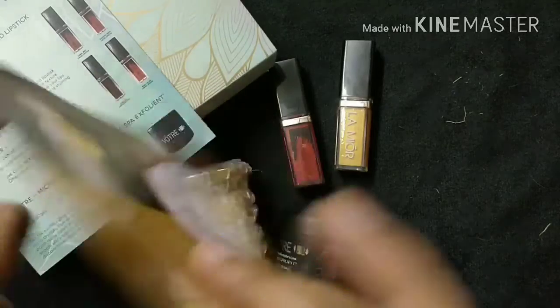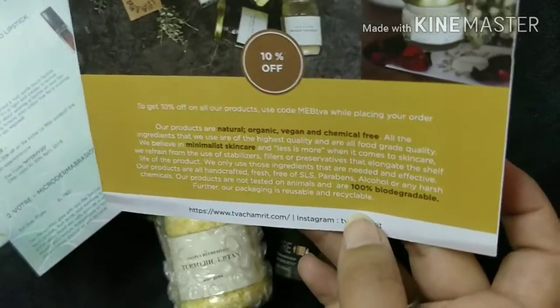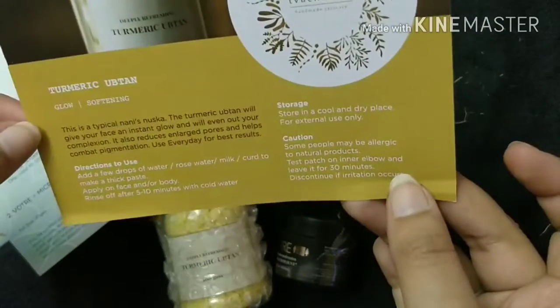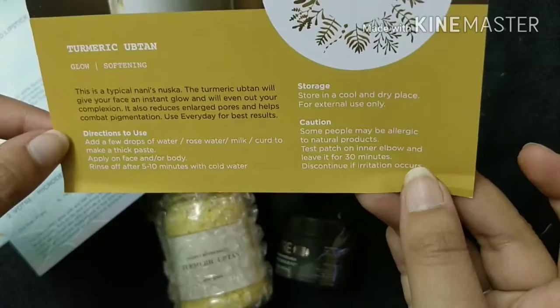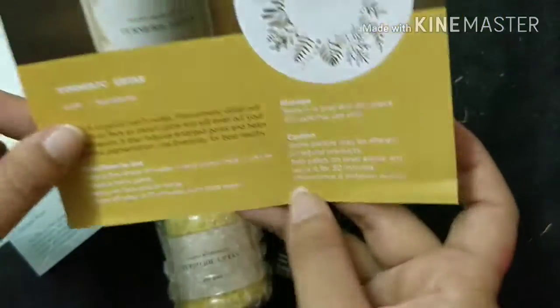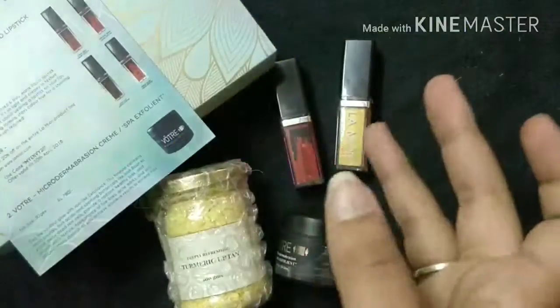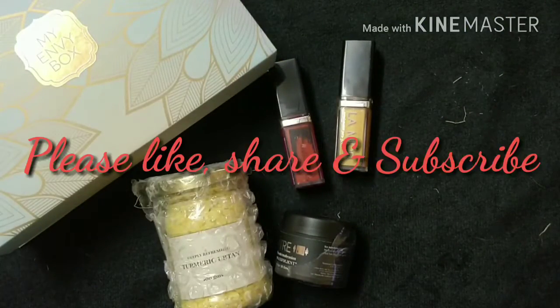There is also a card which gives you 10% off on the Tvachamrit range and provides information on the turmeric ubtan — how to use it and how to store it. So yeah, this is going to be all for today. Thank you so much for watching my video, bye bye!